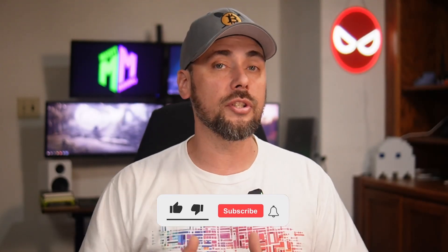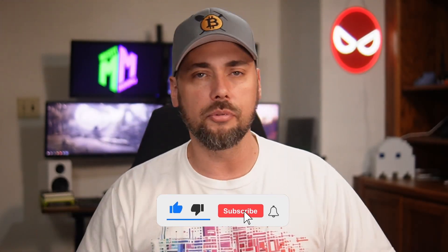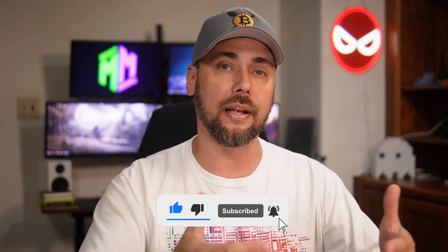If you made it this far and learned something today, smash that thumbs up button — it really helps the channel get recommended to others. If this is the kind of video you like to see, consider subscribing for more like it. Thanks for watching.